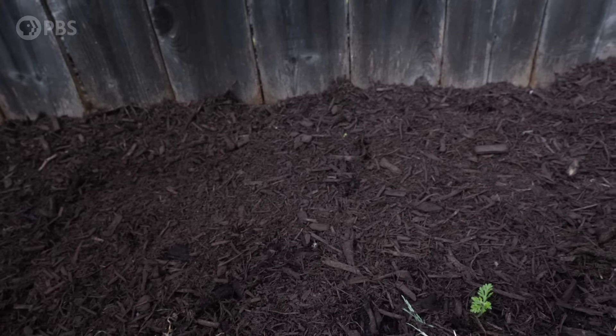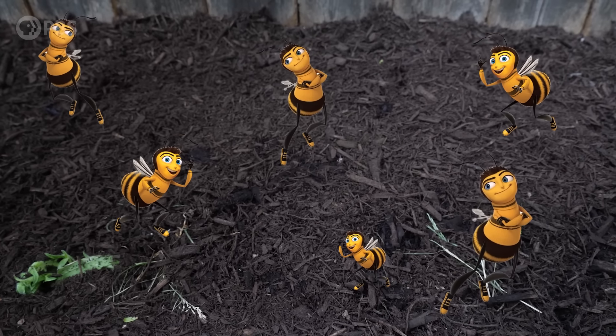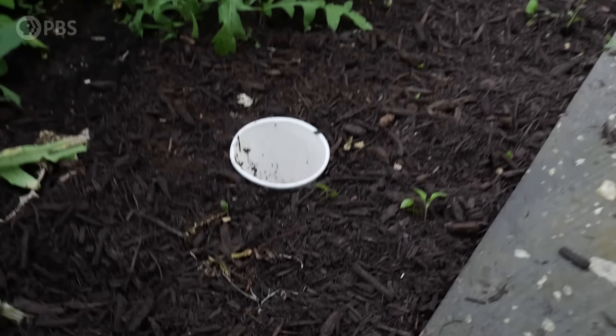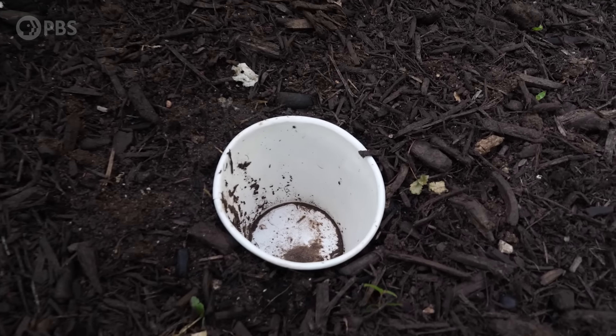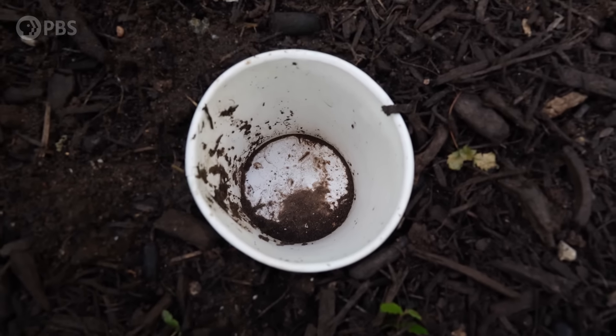There's nothing there right now... hey guys, you think we could add some CGI bugs or something? Here's a little pit trap I made just by burying a paper cup in the ground so that anything that walks by falls into my pit of despair — I mean, scientific research station. Nothing in there right now.